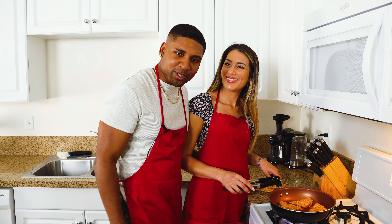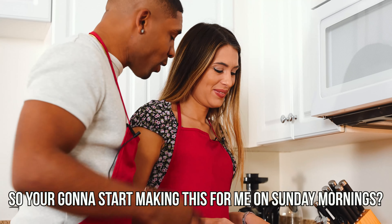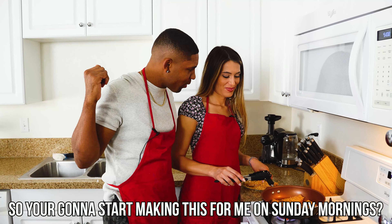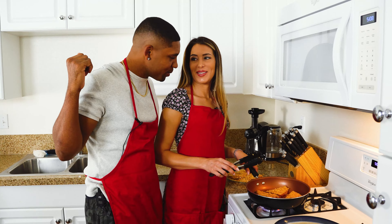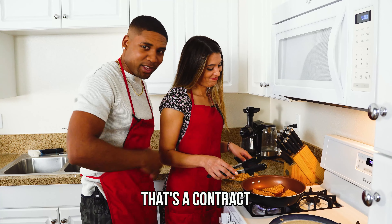Oh it already smells so good! Yes, so you're gonna start making this for me on Sunday mornings now, right, while I'm still in bed? Yes, I will do that. They have it on camera now — I guess there's no way out, that's a contract! Every Sunday, you know, we switch — one Sunday me, one Sunday you.